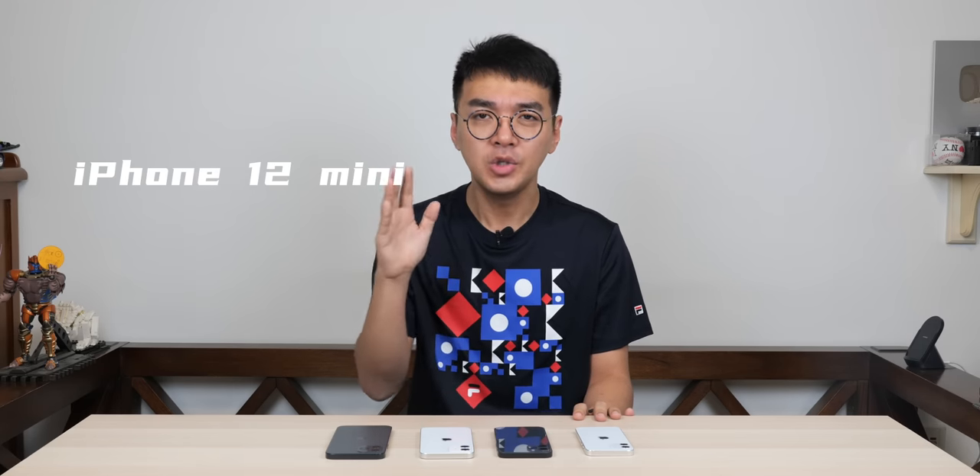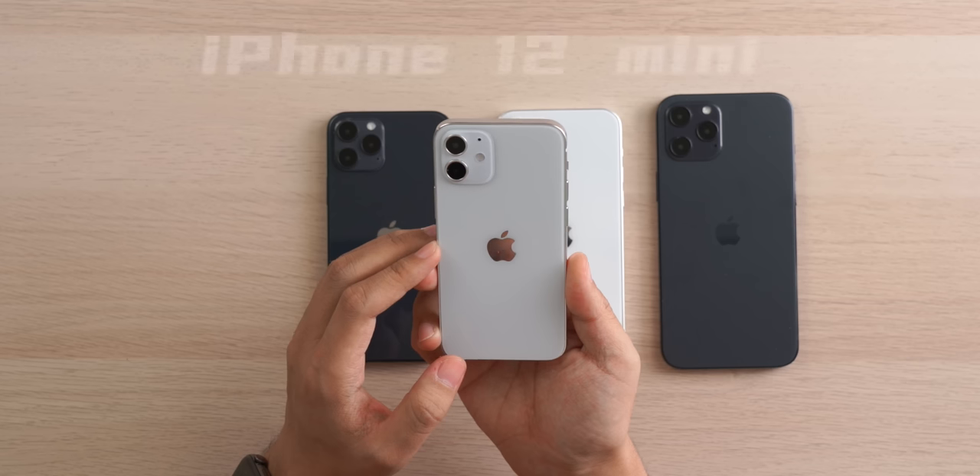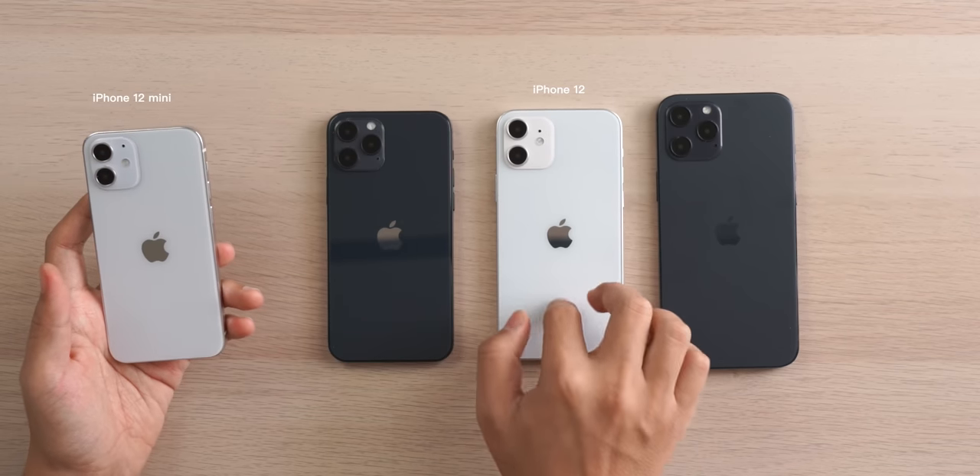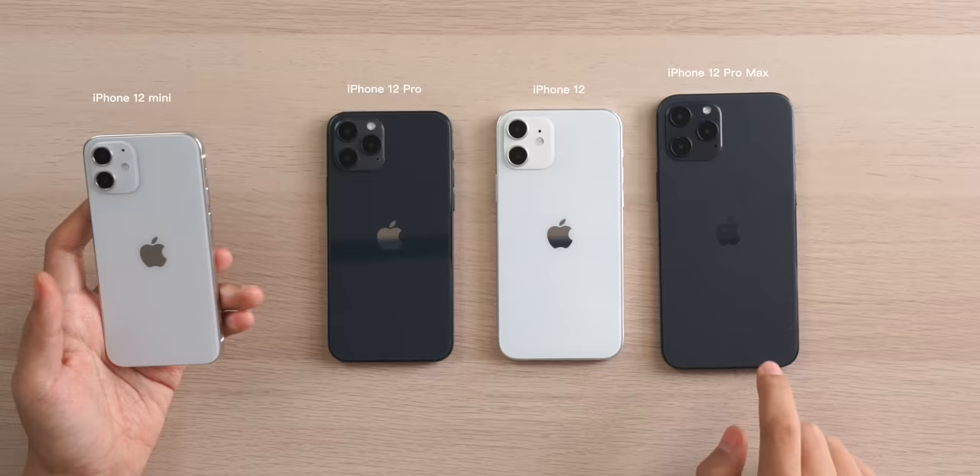First, the names. Based on the name stickers recently leaked from the OEM, the iPhone 12 series includes a similarly familiar name: iPhone 12 mini, along with 3 others — iPhone 12, iPhone 12 Pro, and iPhone 12 Pro Max.